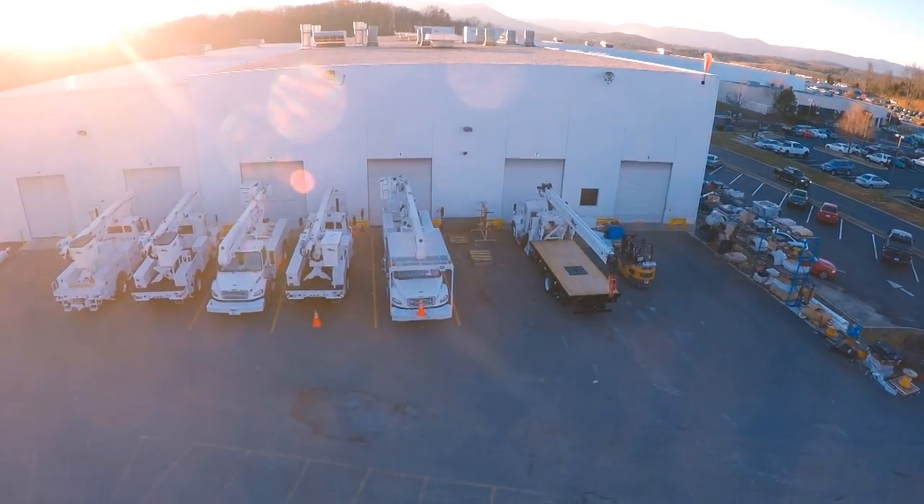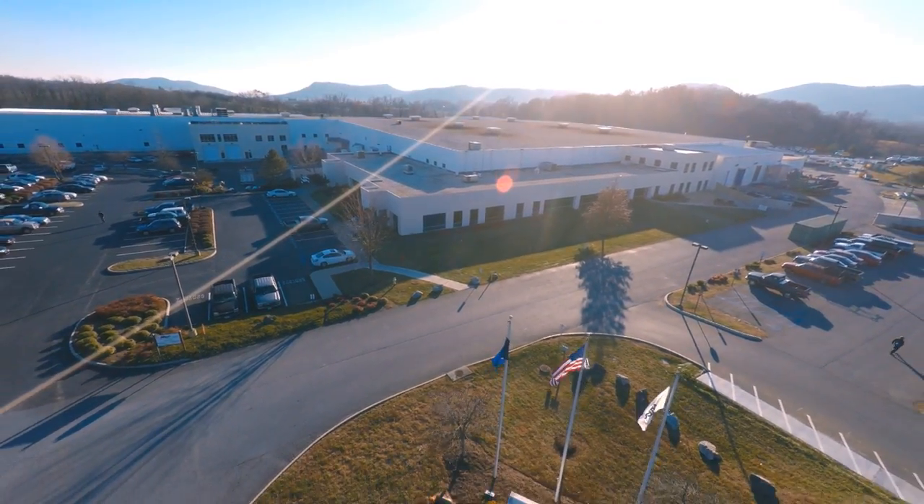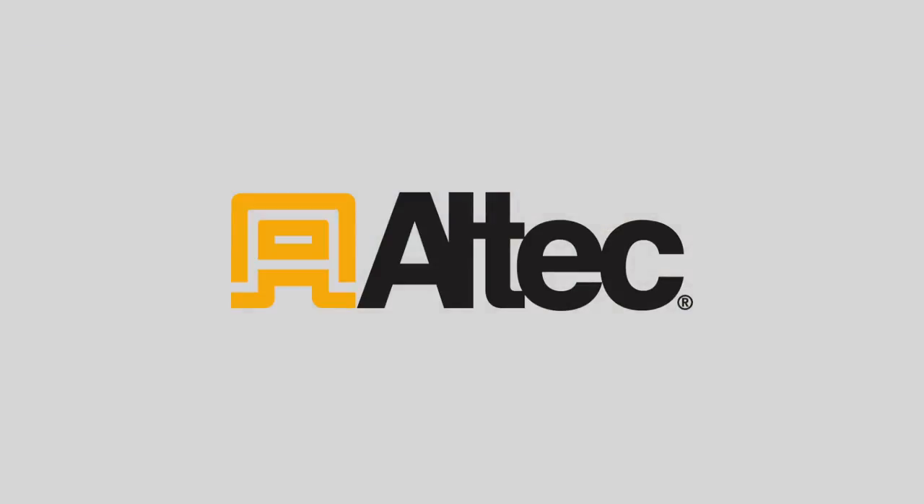Roanoke offers the benefits of a big city with a small-town feel. Located in the heart of the Blue Ridge Mountains along the Appalachian Trail, Altec is proud to be part of the Roanoke community.